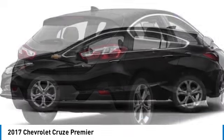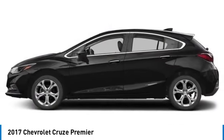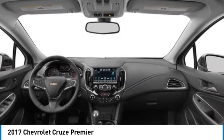Traction control, stability control, daytime running lights, driver illuminated vanity mirror. Come see the car for yourself.